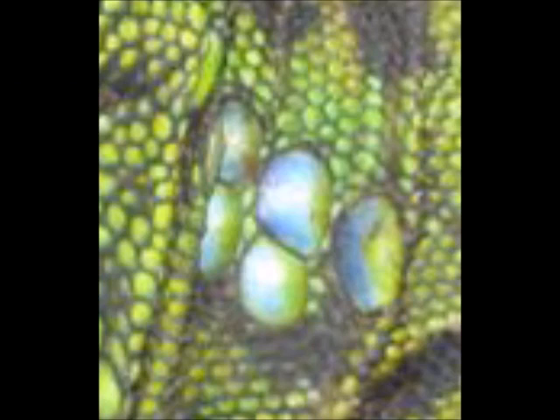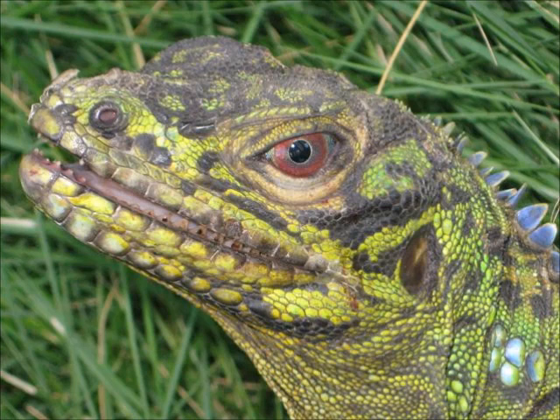Bet only a couple people can get this one. I had a great time catching this. This was a four-foot iguana lizard. Huge.